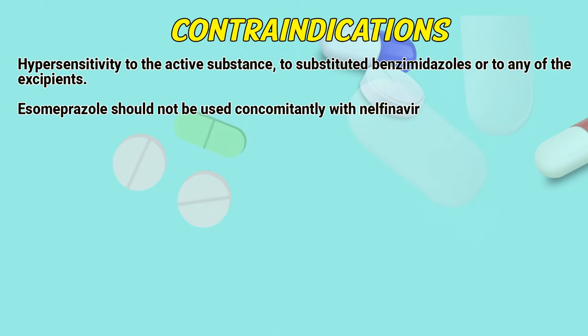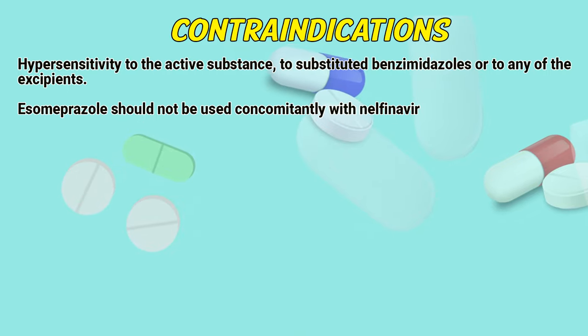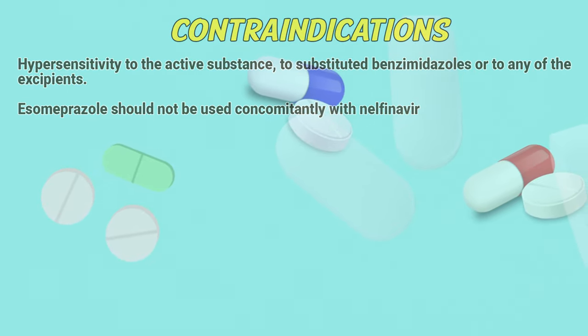Contraindications: hypersensitivity to the active substance, to a substituted benzimidazole, or to any of the excipients. Esomeprazole should not be used concomitantly with nelfinavir.